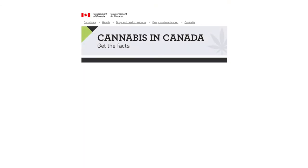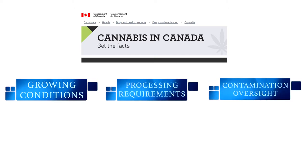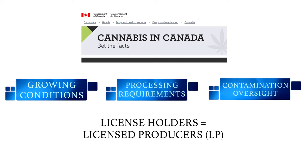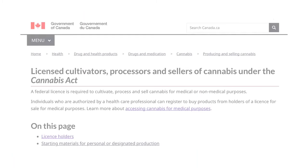Only federally licensed companies can grow, process, and sell cannabis. License holders are held to particular standards as outlined by Health Canada when it comes to growing conditions, processing requirements, and oversight for contaminants. These license holders are often referred to as licensed producers, or LPs. All license holders are listed on Health Canada's website, and the website indicates which companies are authorized to sell cannabis.